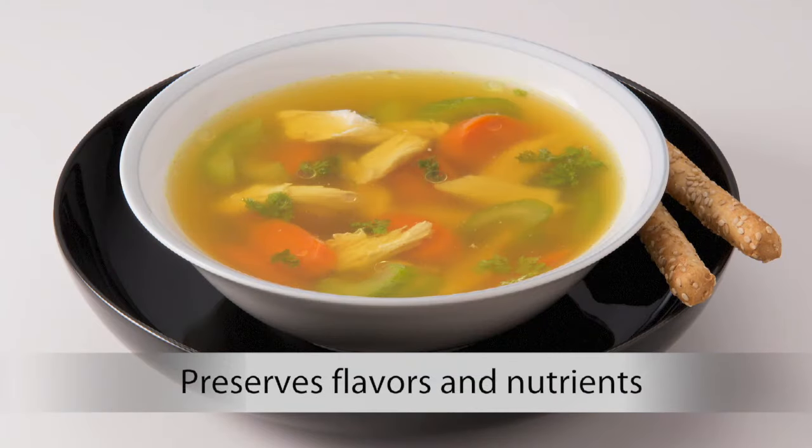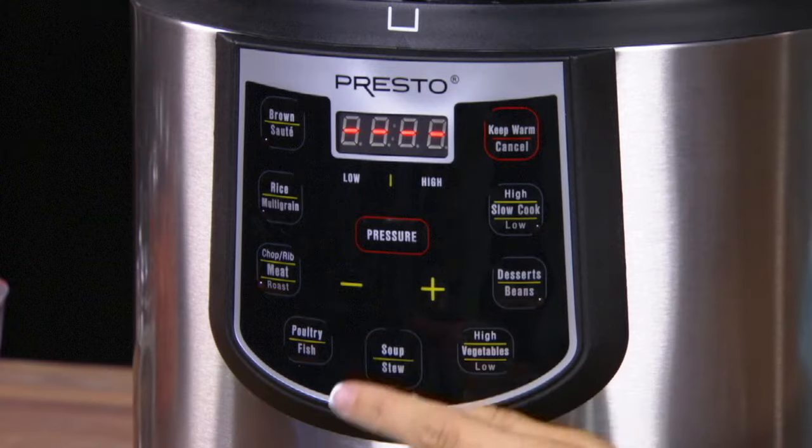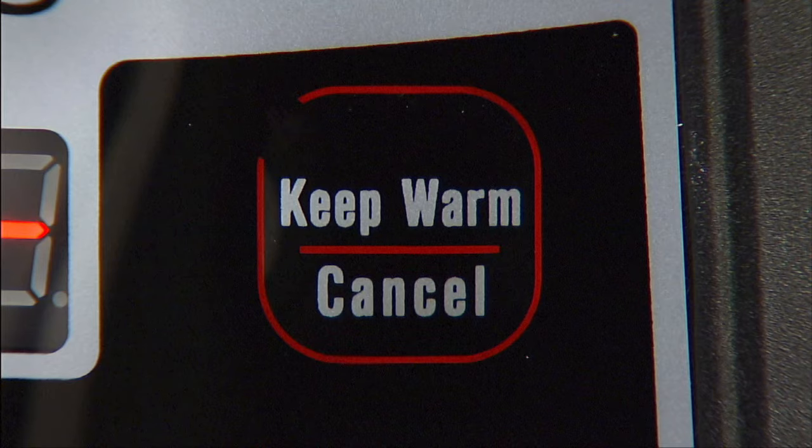Preserves flavors and nutrients too. Even tenderizes inexpensive cuts of meat. Cook any way you want — with a push of a button you can pressure cook, slow cook, brown, sauté, or just keep food warm until you're ready to serve.